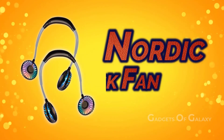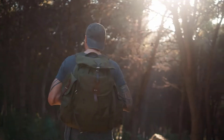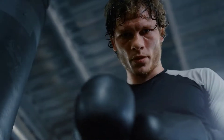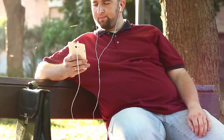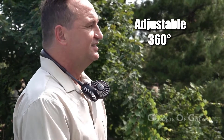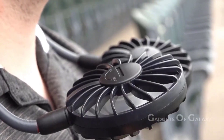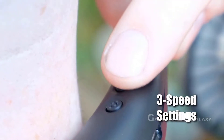Number 7: Nordic Neck Fan. Have you ever wished for a fan while traveling, sleeping in public, or going out in summer? Well, the Nordic Neck Fan is exactly that — a completely portable fan you can hang around your neck like earphones. It rotates in any direction and is fully rechargeable.